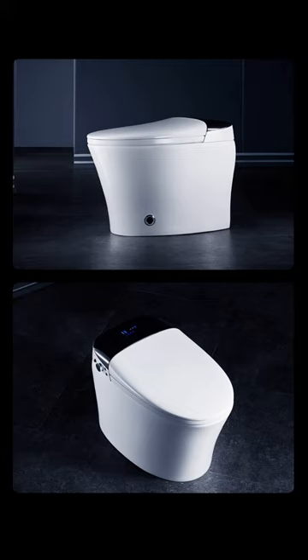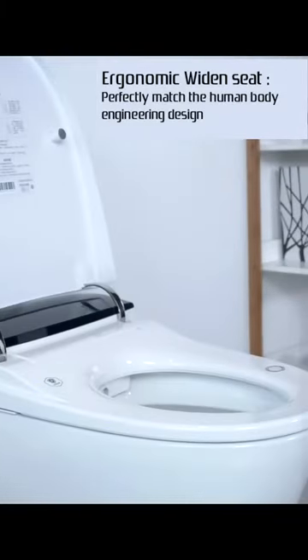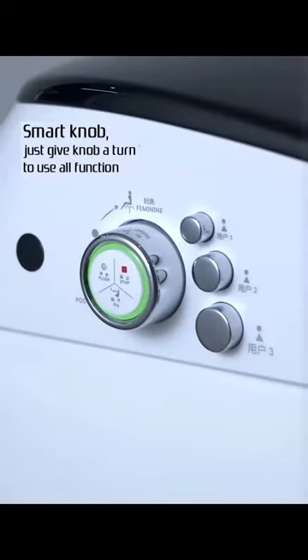The China Hilk Q901 intelligent toilet showcases well-rounded curve beauty, an easy-clean glaze to prevent the toilet from getting dirty, and an ergonomic widened seat that perfectly matches the human body. An LCD screen keeps track of its operation, and a smart knob lets you access all functions with just a turn.